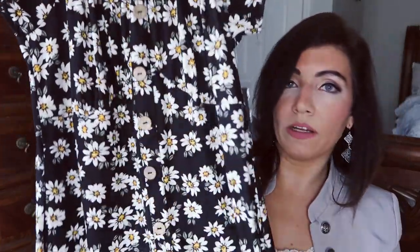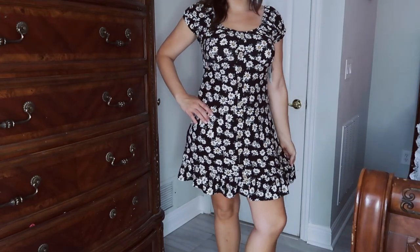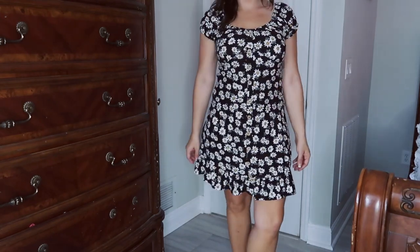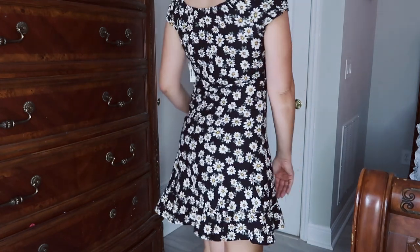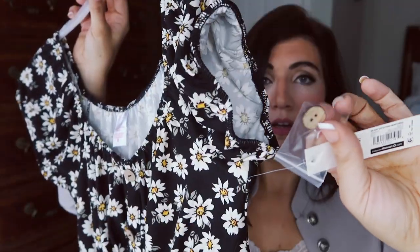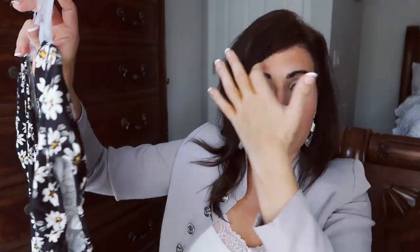The next dress I got is also from No Boundaries — it has a little puff sleeve, elastic detail around the collar, wood-look buttons through the body (which are fake, just for show), and a cute little tier at the bottom. It's also in that microfiber material. This one is $10.96 and comes with an extra button. I sized up to a large in both this and the jumpsuit — No Boundaries is a juniors brand and I feel more comfortable in the large.